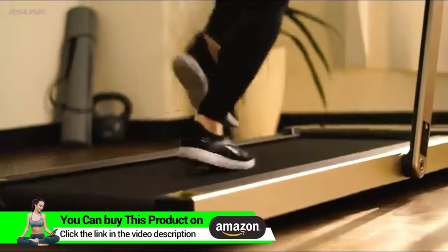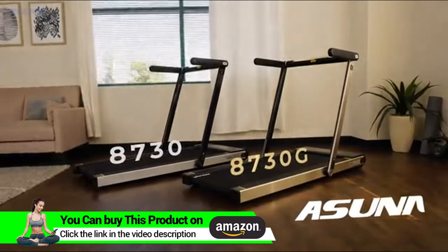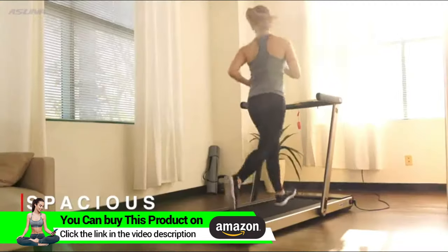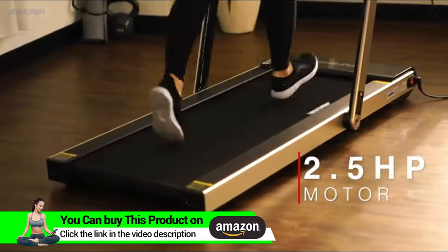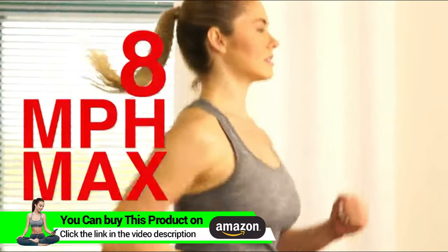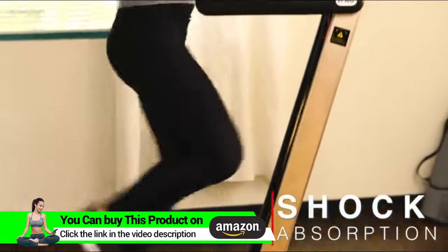Function meets portability with the 8730 and 8730G slim folding motorized treadmills by Asuna. Walk, jog, or run on the space-saving running deck. Take advantage of the 2.5 peak horsepower motor that supports speeds up to 8 miles per hour, while you reduce impact on your joints as you exercise on the shock absorption equipped deck.